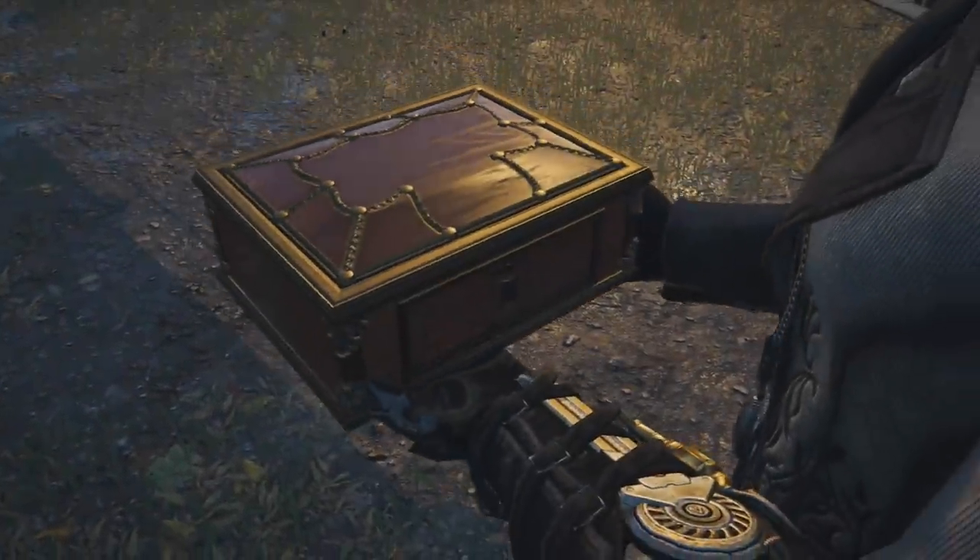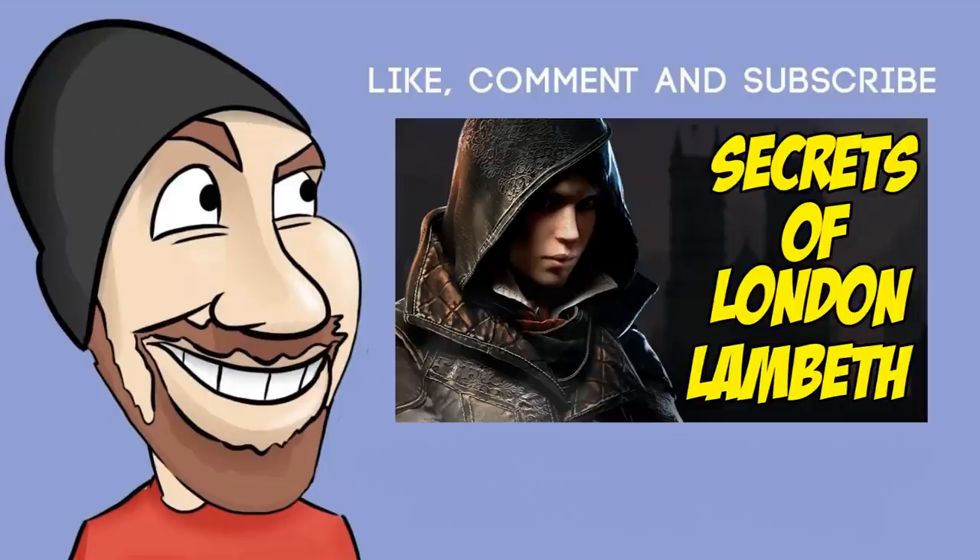Just click on the sublink right here up top right. Thanks for watching and we hope you found them all. See ya.